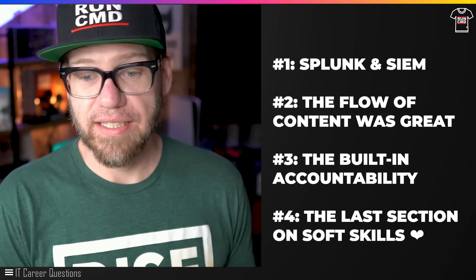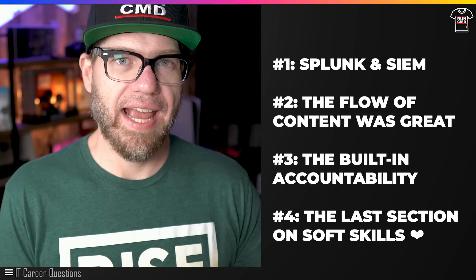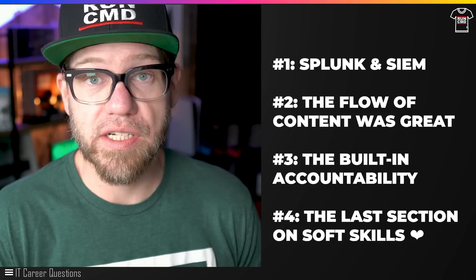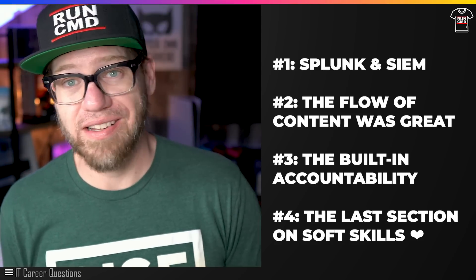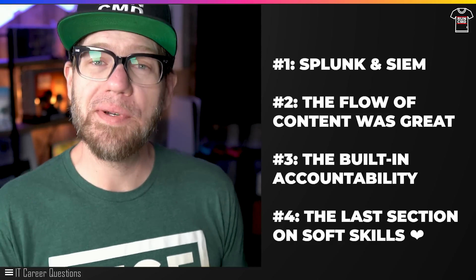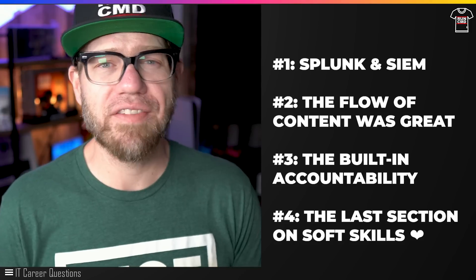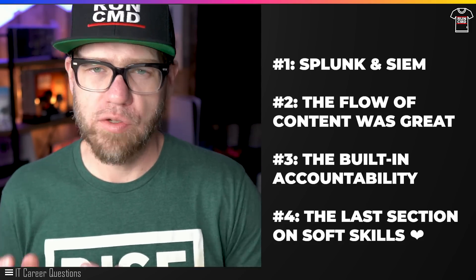The last point I want to talk about is the final section of the course, which is focused on soft skills as they apply to a cybersecurity professional. Going over the STAR method, the interview process, and talking about the community — these are things I cannot advocate enough for. There's not enough focus on these soft skills, so kudos to them for introducing that into this program.